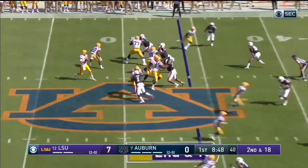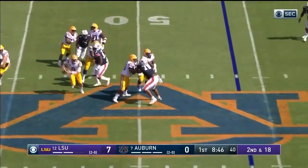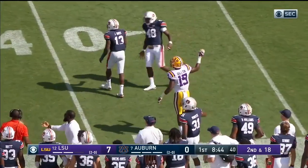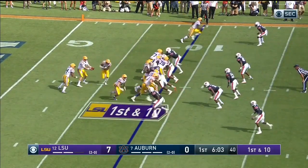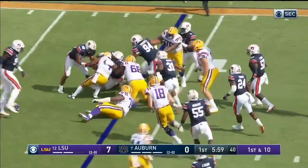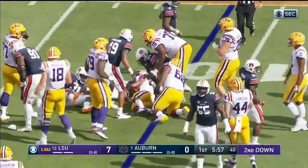A flag — after the penalty, Burrow this time is flushed a little bit, throws incomplete, intended for... They fake the jet sweep, going on the ground to Brossette and he doesn't get anything, maybe a yard.